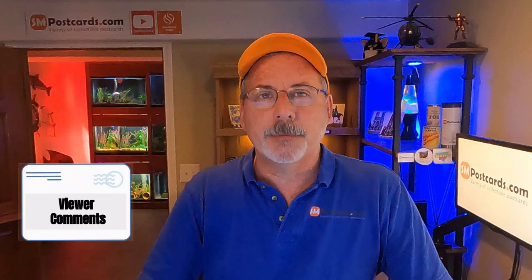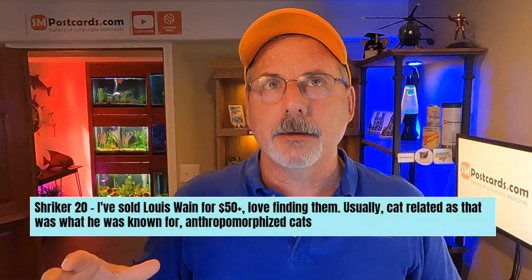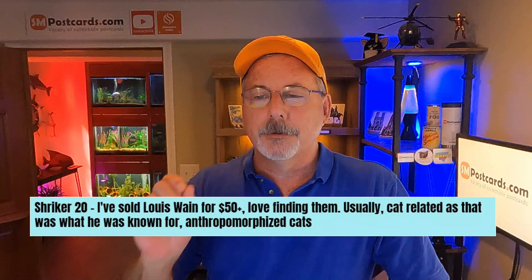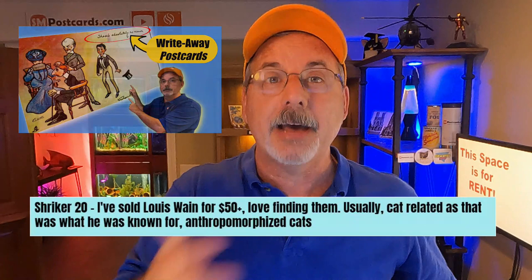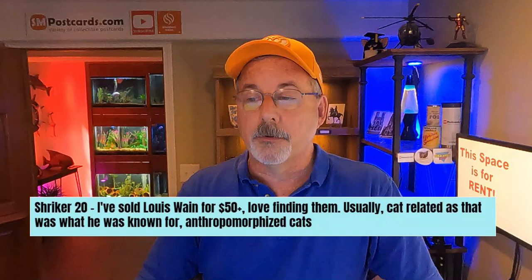I do viewer comments at the end of every video — comments that come in by email or are hidden, or from other places, or messages on eBay. Shryker20 says he sold a Louis Wain card for $50. That's from my video where I had the cats — I know the Mans are cats and Louis Wain comes to mind. That didn't click when I did the video. When Shryker said it I said yeah, that's who it is. Look for those anthropomorphized cats by Louis Wain. He sold one for $50 — that's why I shared this comment.